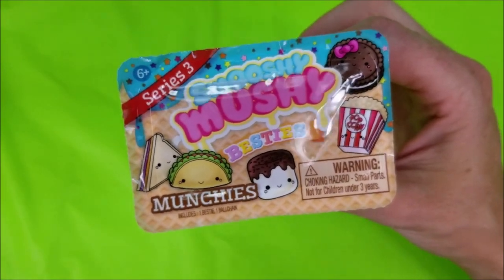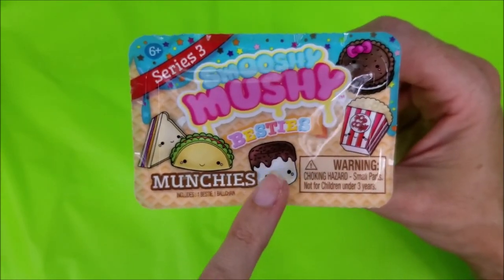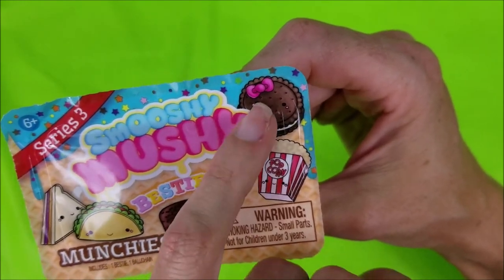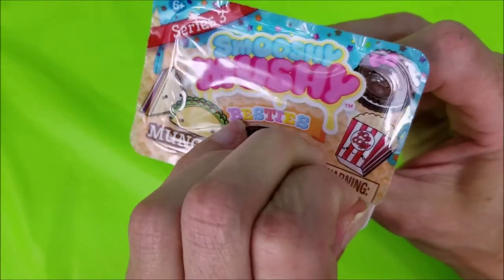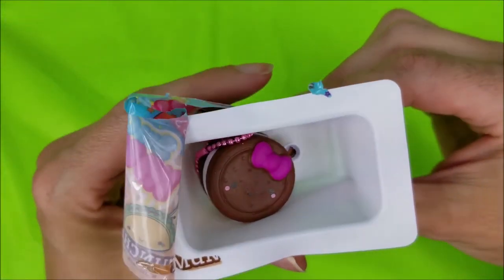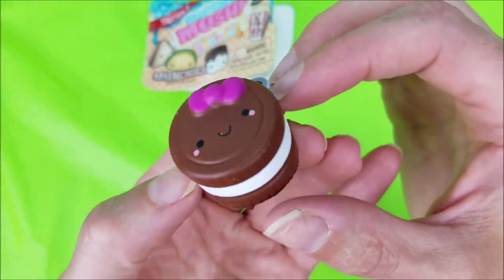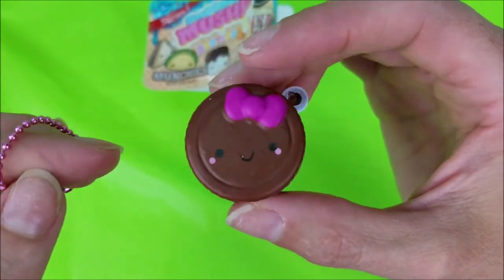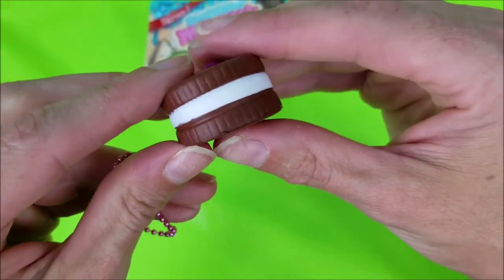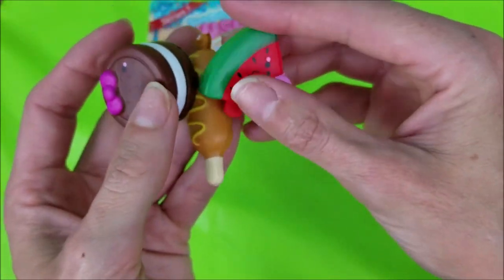For our final one is Munchies. Peanut butter and jelly sandwich, a taco, a marshmallow with chocolate frosting and sprinkles, popcorn, or a chocolate Oreo-styled cookie. And here we are — it's the cookie! This delicious-looking little chocolate cookie with white frosting on the inside and a pink bow with a pink chain. And they are, just as they say, smushy. Definitely lots of smushin' going on here.